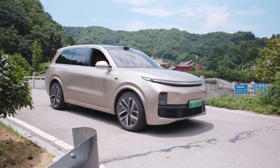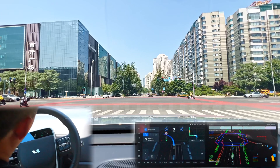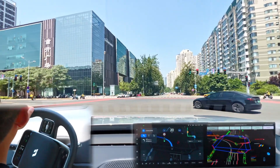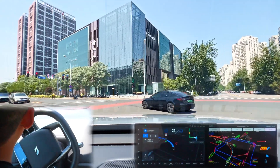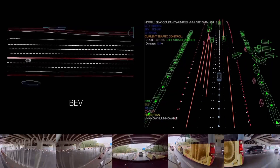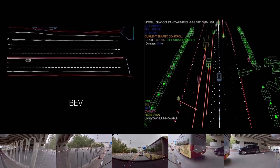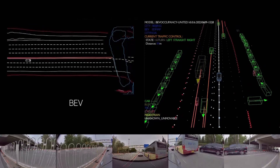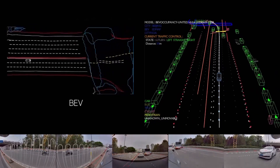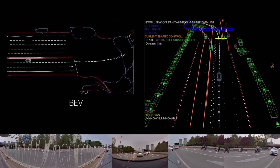Firstly, it's not relying on HD maps like some robo-taxis or competitors, and it's not geo-fenced either. In this respect, it's more like Tesla's FSD beta. It's using BEV — bird's-eye-view — modeling to build up the surrounding area, including stationary things like road structures and lanes, and dynamic structures like other road users.